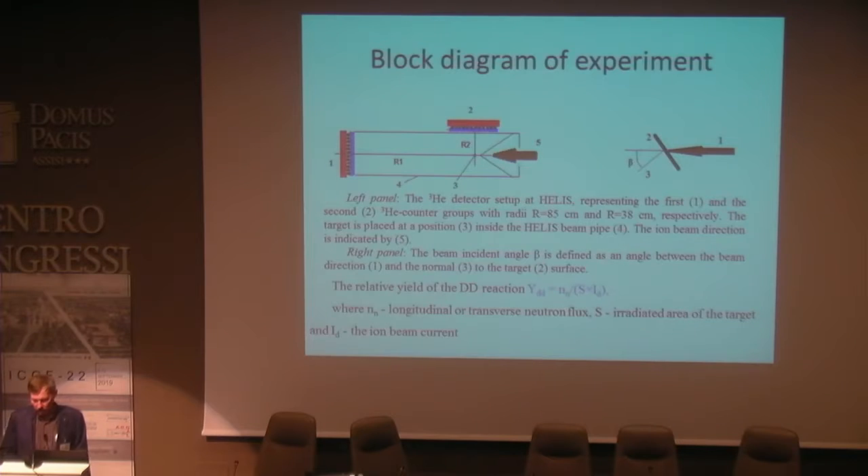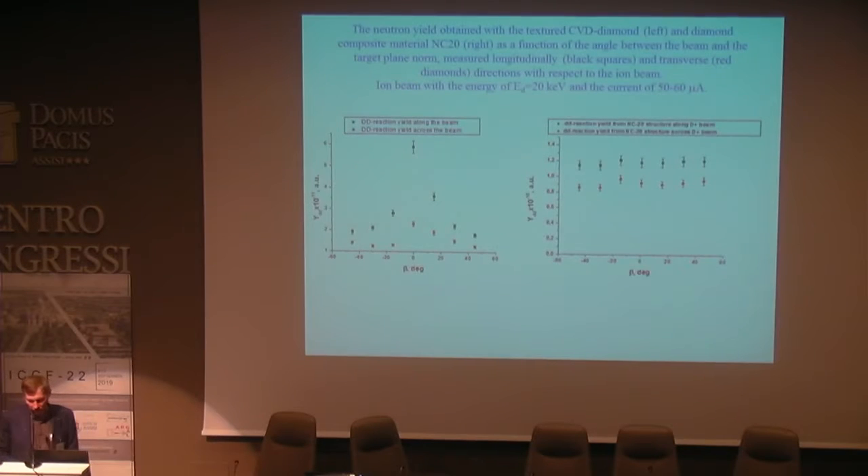The next slide shows the scheme of the experiment to measure the dependence of the fusion yield as a function of the incidence angle of the beam on the target. The neutron yield obtained with a CVD diamond sample as a function of angle beta between the beam and the target plane normal showed strong anisotropy — it was higher by a factor of three at beta equal to zero compared to that at beta plus or minus 42 degrees.